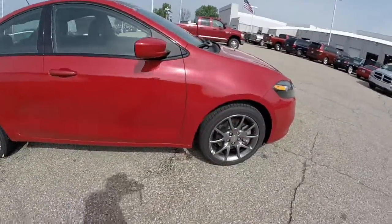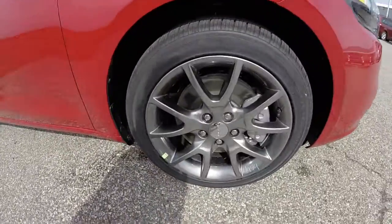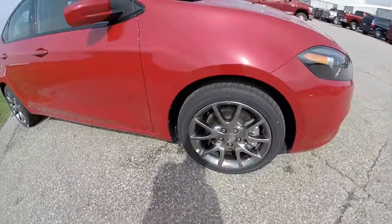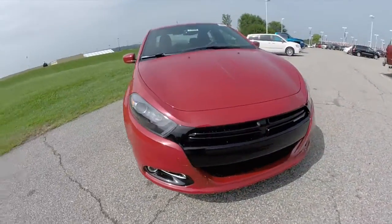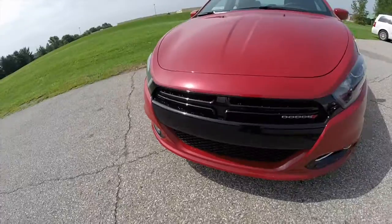Part of the Rally Appearance are these Hyper Black 17-inch aluminum wheels. It also has the dual chrome exhaust tips, the black crosshair grille, and the front fog lamps.